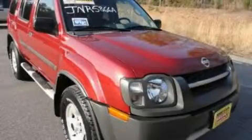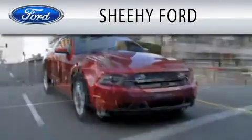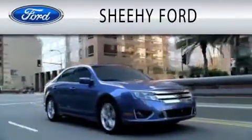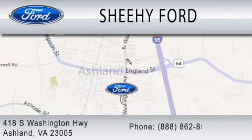We invite you to contact us today to learn more about this vehicle. Sheehy Ford is dedicated to doing everything possible to ensure that the experience you have selecting your next vehicle is as pleasant as possible. We are located at 418 South Washington Highway in Ashland.